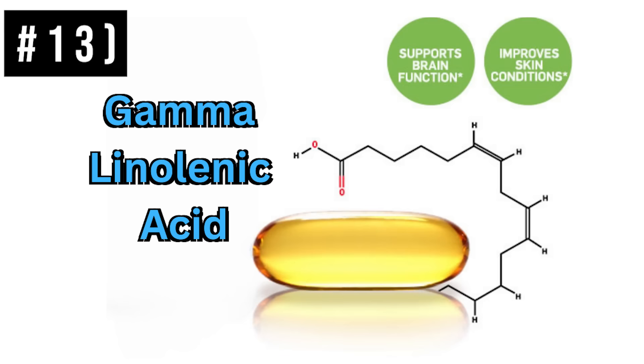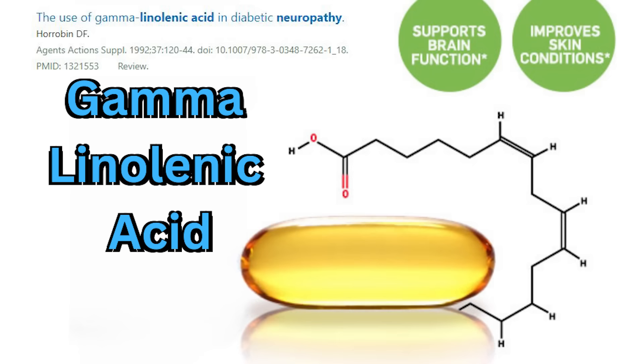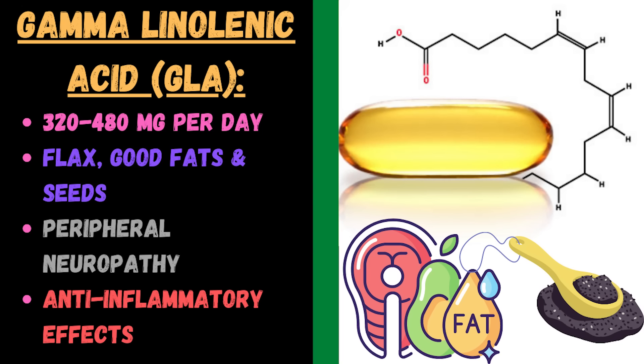Gamma-linolenic acid comes from seed oils, which are generally considered to be inflammatory in the American diet. So get it from flax seeds and walnuts instead. Don't go out of your way to buy supplements for this — just make sure you eat a healthy fat diet. Flax seeds are a good source, with anti-inflammatory effects, and it does show to be beneficial for peripheral neuropathy in some studies.